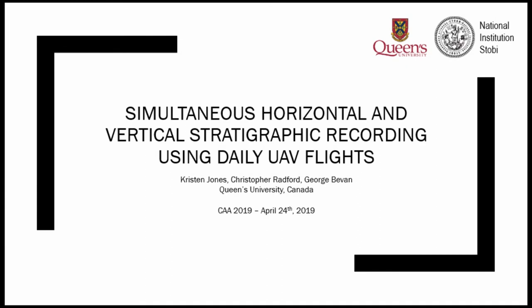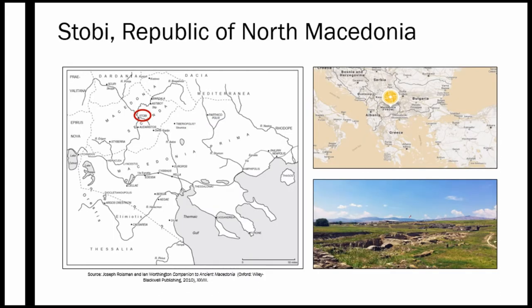I'm presenting on using UAVs or drones for doing horizontal and vertical documentation for stratigraphy and also extracting 2D line drawings. My study site is the ancient city of Stobi in the Republic of North Macedonia. It was inhabited from the 3rd century BC to the 6th century AD and was the capital city of the Roman province Macedonia Secunda. It was discovered in the late 19th century by German scholars and has been continually excavated since that time.